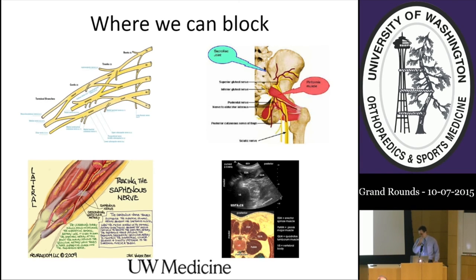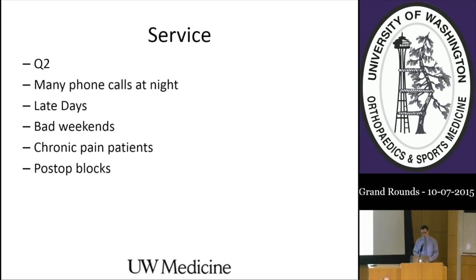We can do sciatic approaches through the piriformis, the subgluteal approach, or lower in the popliteal region. We can also do lumbar plexus approaches from the back. Those are the major blocks used for orthopedic procedures. Compromises my service has had to make include allowing non-regional experts to do regional procedures and occasionally deviating from protocols, such as allowing a block done post-operatively. At UW, compromises include residents being on Q2 call—which can't be good for morale—getting a lot of late night phone calls, lack of protocolization and nurse education, and no separate chronic and acute pain service.